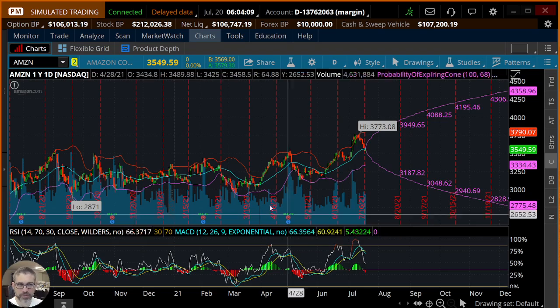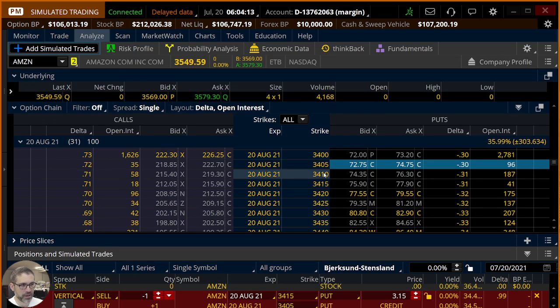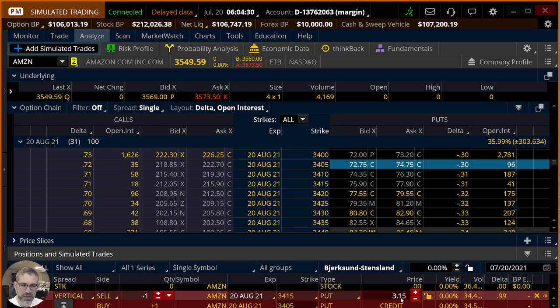Could you be bullish and take around six hundred dollars of risk on Amazon for earnings, which happen in one week from today? Let's go to the analyze tab. We're looking at the August expiry, selling the 3415 put which is a 31 delta, and buying the 3405 put — a short put vertical, one contract, collecting about $315 of credit.